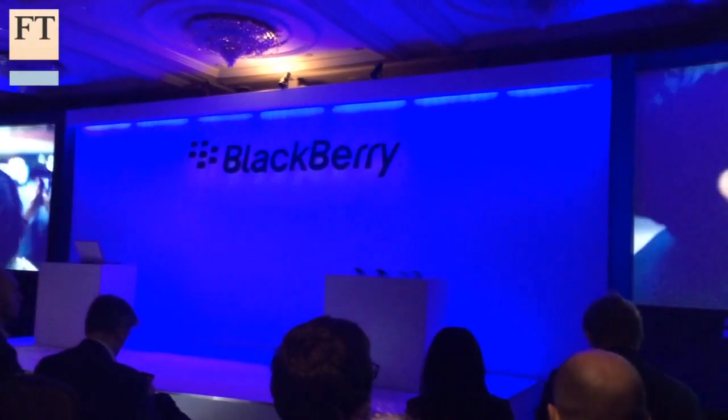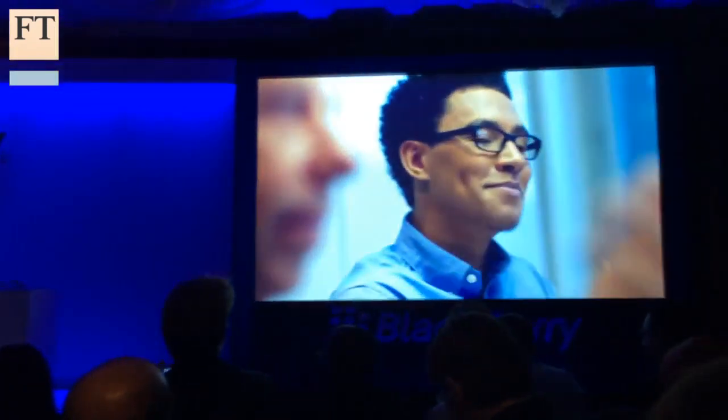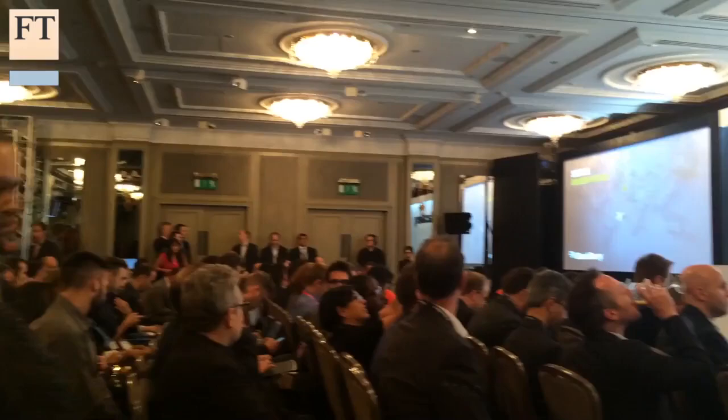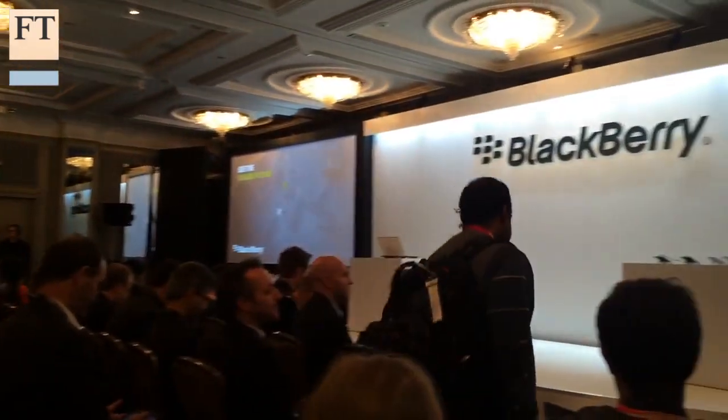BlackBerry has launched its latest attempt to claw back market share in the ultra-competitive smartphone sector against the titans of the industry like Apple and Samsung. This afternoon in London it launched the Passport, what it hopes will regain its share of the pocket of workers who have traditionally used BlackBerry devices for their batteries and their reliability.